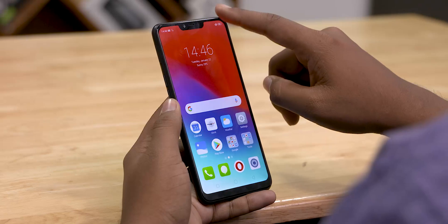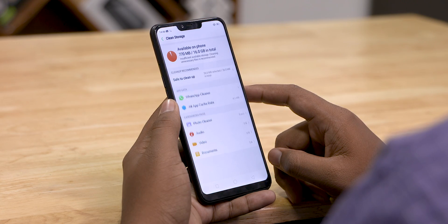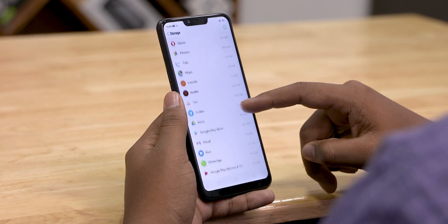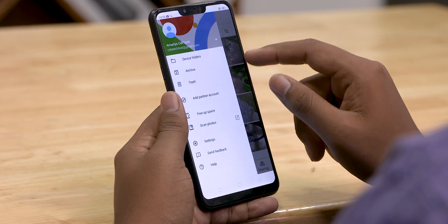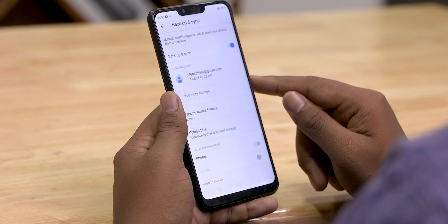The first step has to do with your storage and cache. Your phone needs a certain amount of free space to work smoothly, so if your storage is filled to the brim, you need to free it up. You can do this by deleting unwanted files, and you can also make backups of your crucial data that occupies too much space and just delete them.